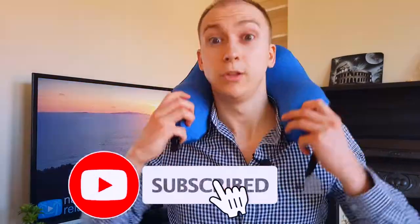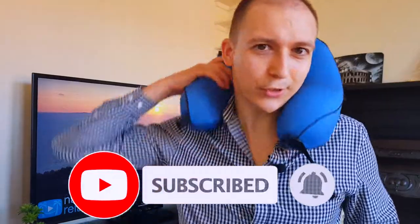Did I miss something? Is there anything else you'd like to include? Let me know in the comments below. Don't forget to subscribe to my channel and I'll see you in the next one.